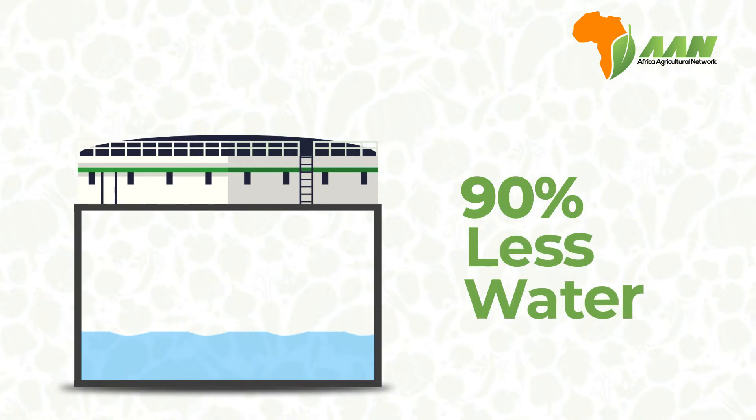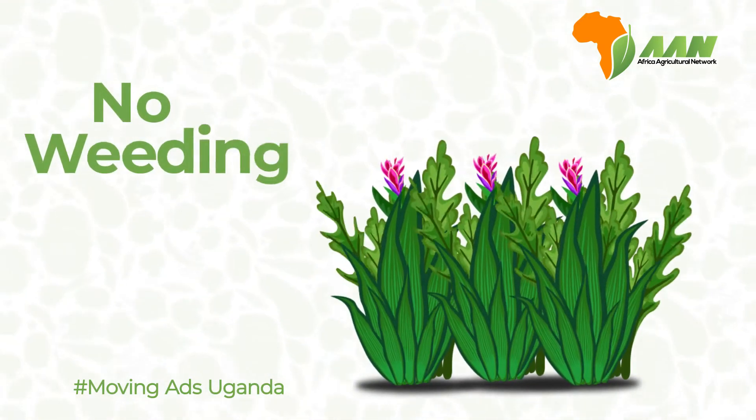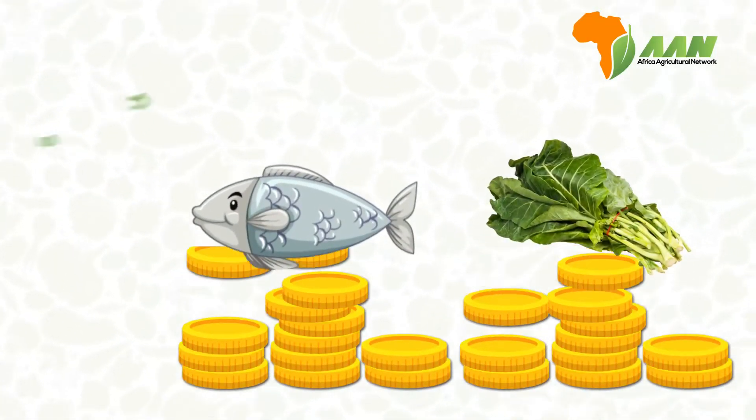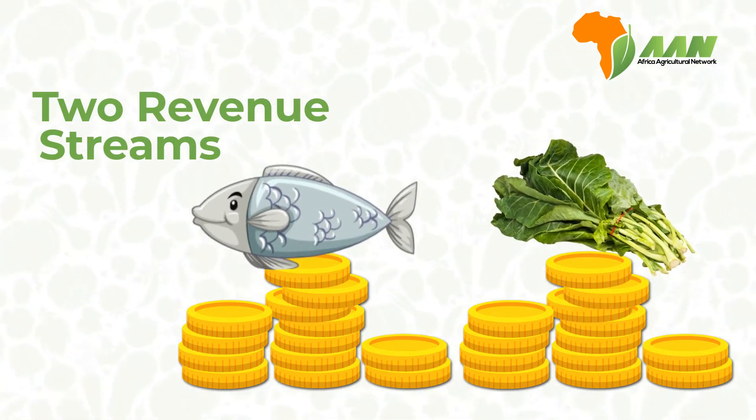Aquaponics uses 90% less water than traditional farming. Plus, there is no weeding required because it is soilless. Aquaponics also creates two revenue streams from the fish and the plants throughout the year.